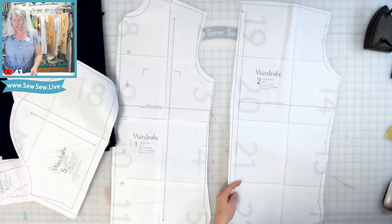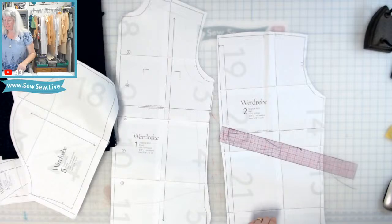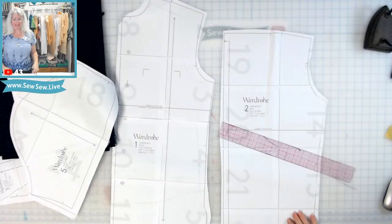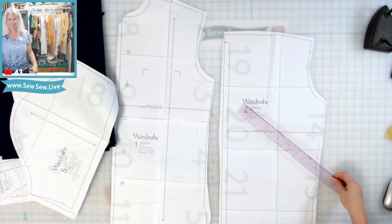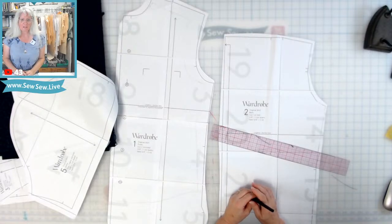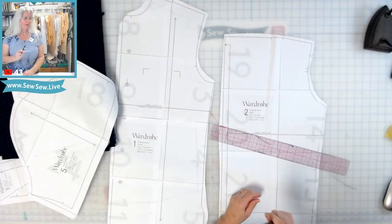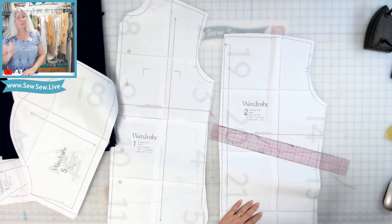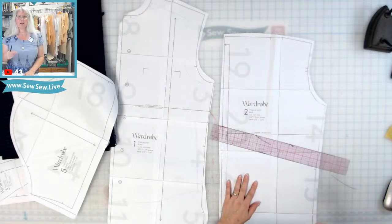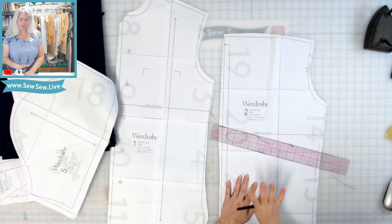Right now I'm going to shorten this shirt. I love the Wardrobe by Me patterns, but for menswear they do run a little bit small — just be aware of that. I cut out the large for my husband. I'm bigger than my husband, so that gives you a really good idea that these run a little small.